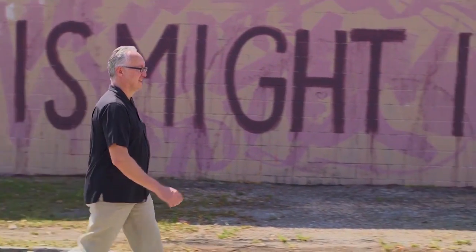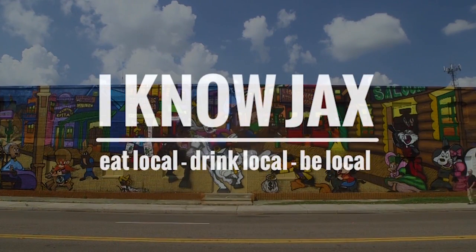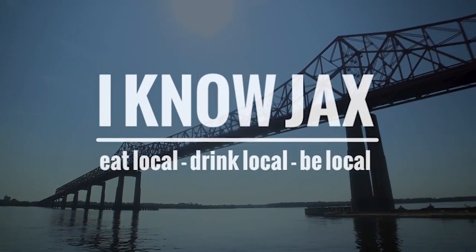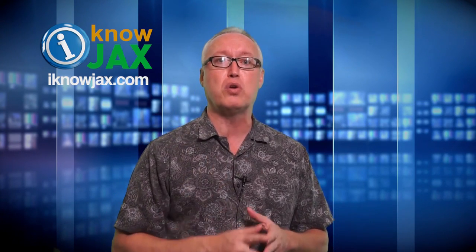Now in today's episode, we're going to visit a Thai restaurant and we're going to talk about craft beer, wine, and much more. The reason I started I Know Jax over six years ago was really to help showcase our local restaurants and craft breweries. There's a lot of local talent on the First Coast, as I'm sure you know.